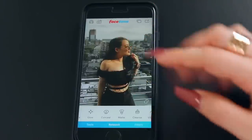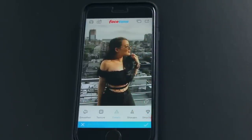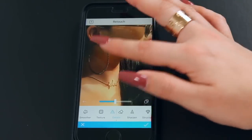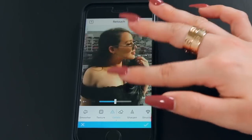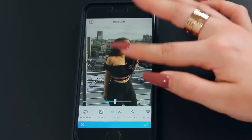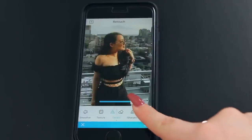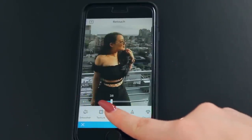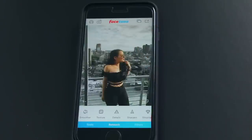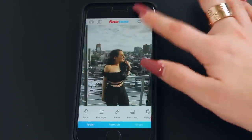I always like to go in with the details tool to sharpen things up — my necklace, earrings, sunglasses, lashes, and outfit. You can also do your hair to add more texture. I don't go all the way because it gets really grainy; I like to go no more than 40. That looks pretty good — I'm happy with it, so I'm going to save it to my camera roll.